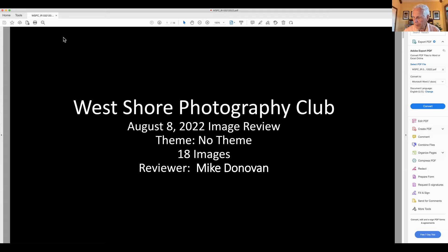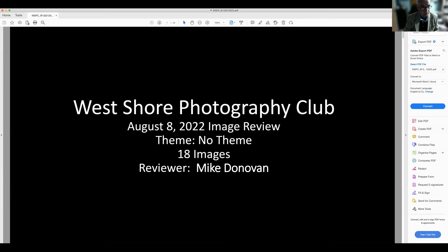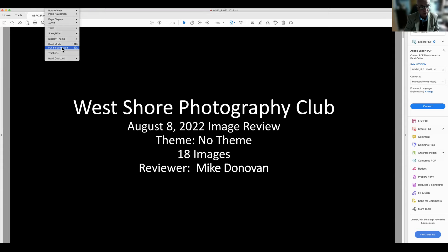We've muted everybody so we're ready to go. Tonight we have Mike Donovan doing an image review for us. I'm going to leave it muted, Mike — the stage is yours. Can you hear me? We can hear you just fine, Mike. I'm going to do full screen mode — is that all right? Sounds good.